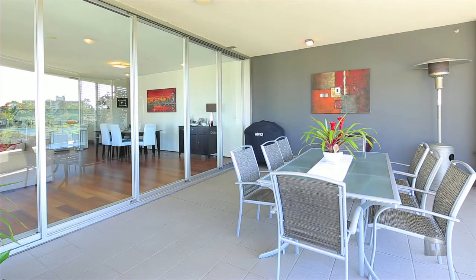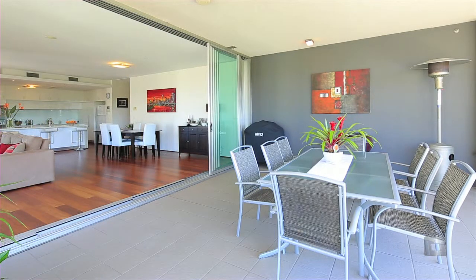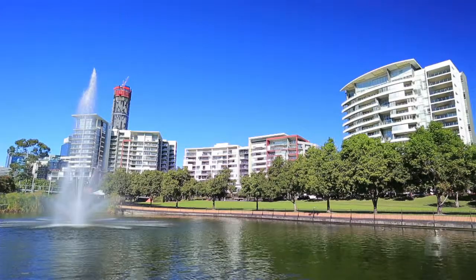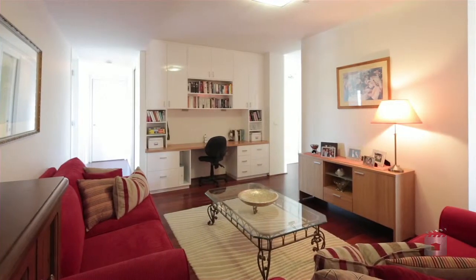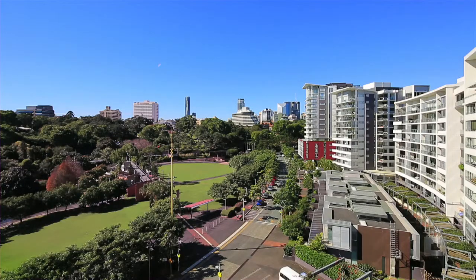Pinnacle is a prestigious building offering the ultimate in luxury, where residents can enjoy the many on-site facilities available, including swimming pools and gymnasiums, whilst being walking distance to Brisbane CBD, QUT and Suncorp Stadium.